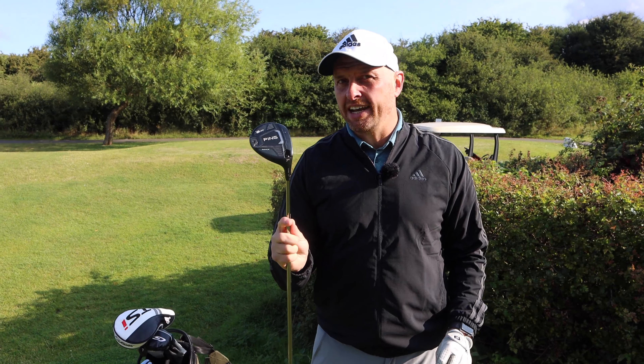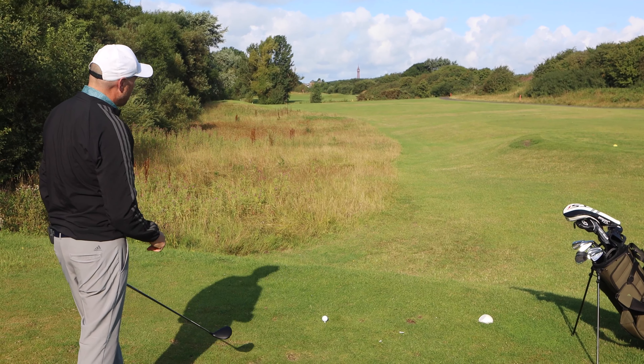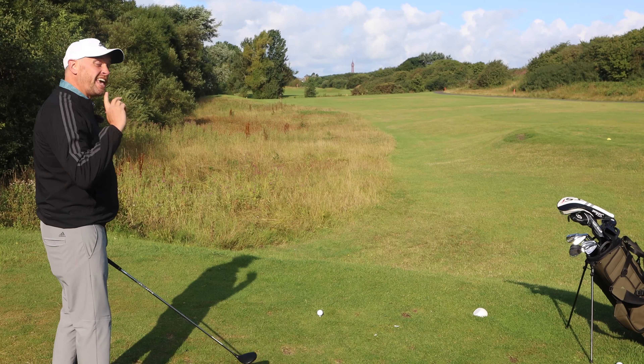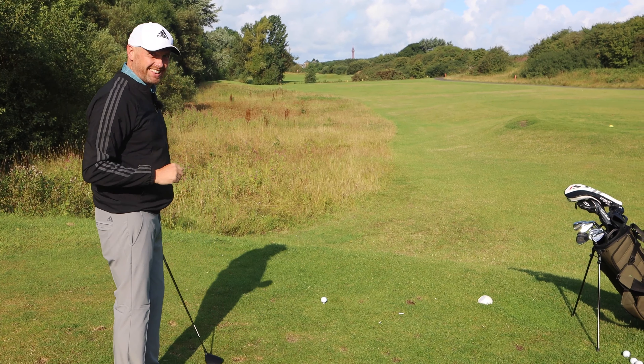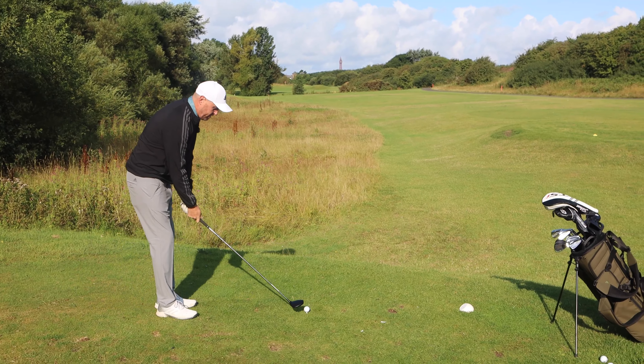The 3-wood might not get me on the green but should get me to the front edge with an easy chance for a 2. I'm going to aim at Blackpool Tower and try to turn it a little bit right to left, keeping it away from the out of bounds on the left. If I do make a mistake, down the right is better because it's just a penalty drop rather than reloading on the tee. But let's go for the good one and see if we can knock it on.